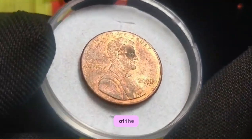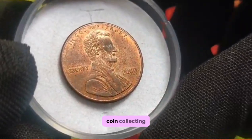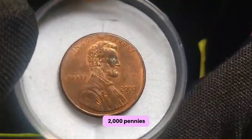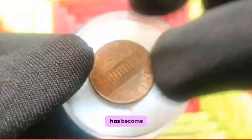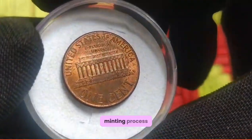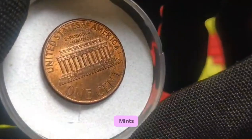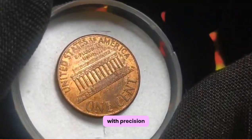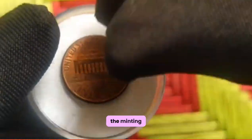Let's explore the crux of the matter: the scarcity of the 2000 US 1 cent coin. In the world of coin collecting, rarity often translates to value, and the 2000 penny is no exception. With a limited mintage, this coin has become a prized possession among collectors. Inside the esteemed walls of the United States Mint, skilled artisans employ cutting-edge technology to craft each coin with precision and care. From blank preparation to striking and quality control, the minting process is a symphony of art and science.